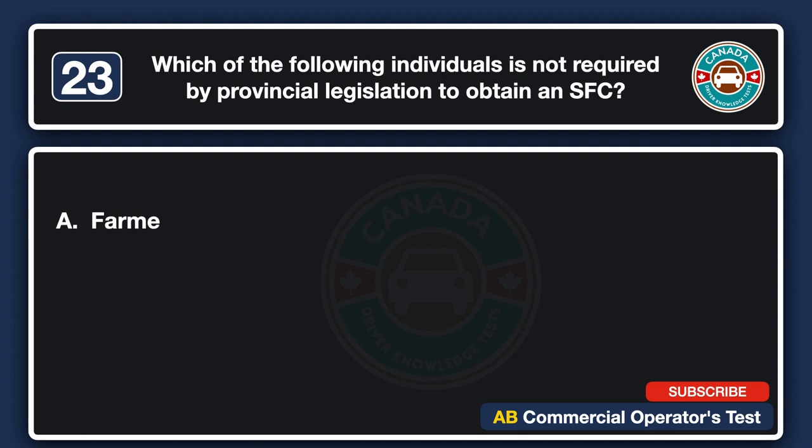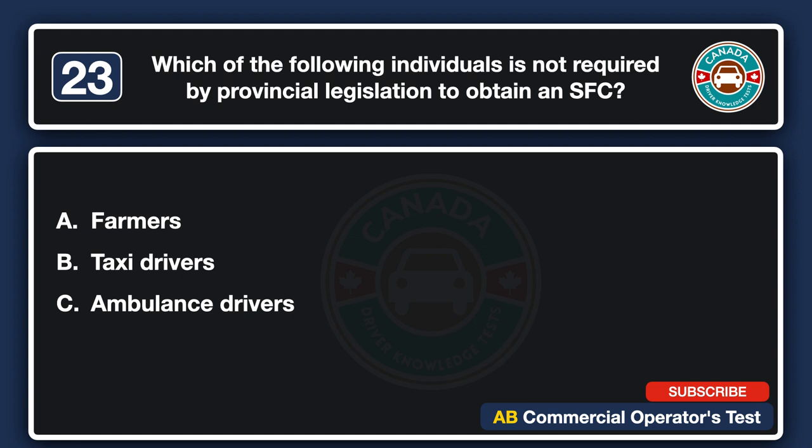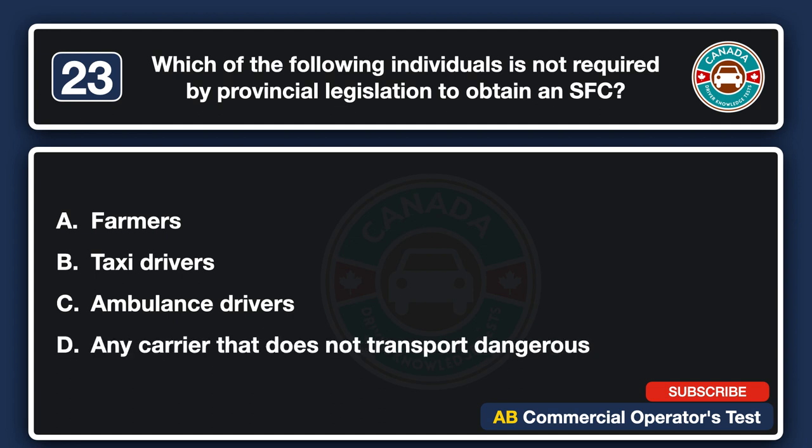Which of the following individuals is not required by provincial legislation to obtain an SFC? A. Farmers. B. Taxi drivers. C. Ambulance drivers. D. Any carrier that does not transport dangerous goods. The answer is A: farmers.